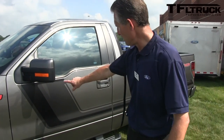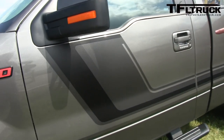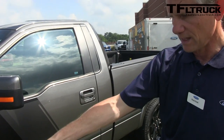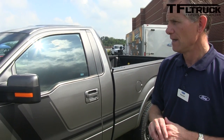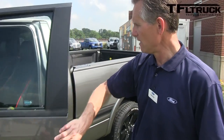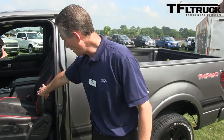We've taken a lot of the elements of the FX package — with the body side graphics, the hood graphics, 20-inch black wheels, and HID headlamps.